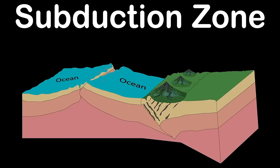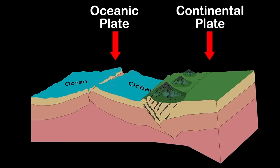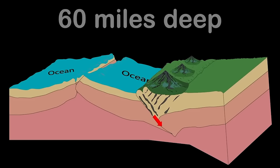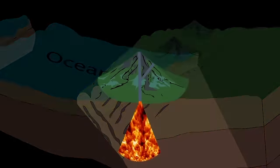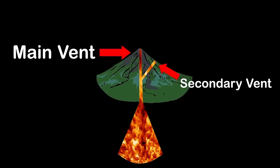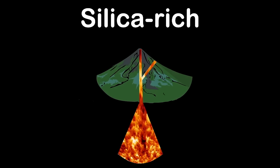At a subduction zone, a thick oceanic plate slides under a thicker continental plate. The oceanic plate is saturated with water, which it drags down into the earth around 60 miles deep. That water that is trapped inside is then released. This reduces the melting point of the surrounding rock, allowing it to melt. This melted rock pools as it rises up the main vent.